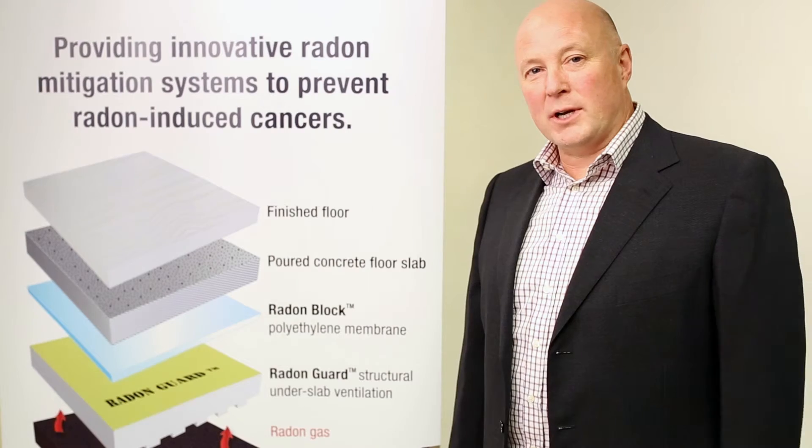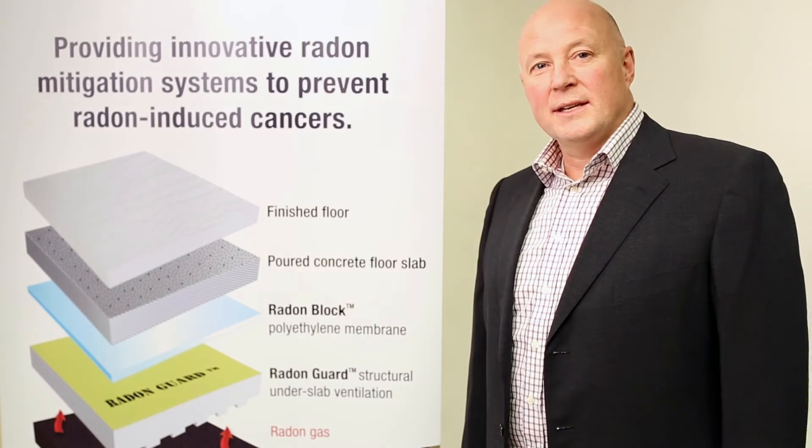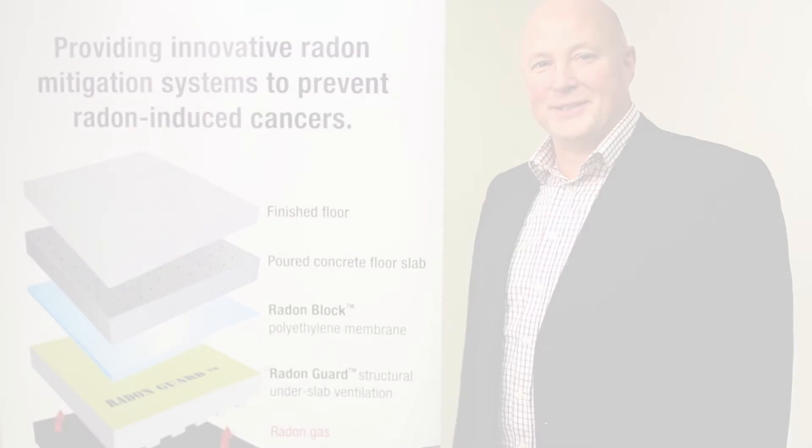For more information on how these products can be applied to your project, please do not hesitate to contact us at Radon Environmental.